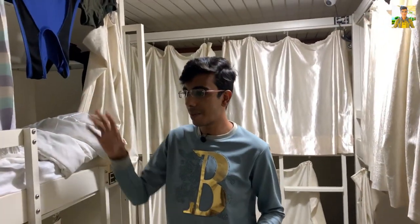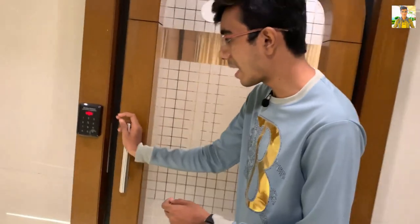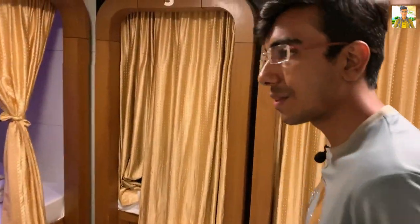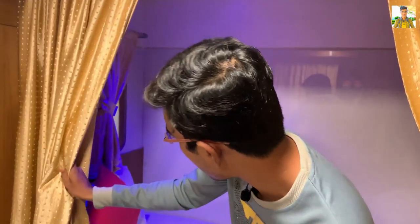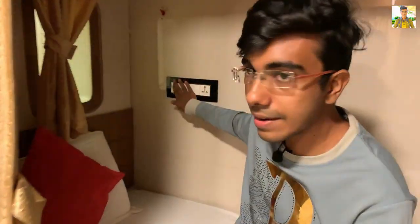This is the economic class. There are capsules — types of small beds here — so you can stay here and inside it is also very comfortable. You can see switches here, lights, and there is AC in the whole hotel. Inside you can also see a power socket. If you are a solo traveler or one or two people, you can stay here.